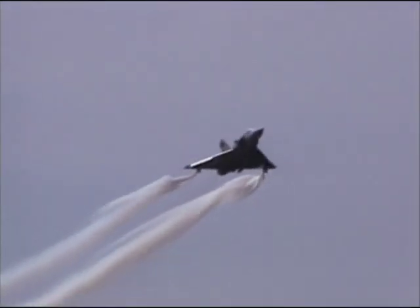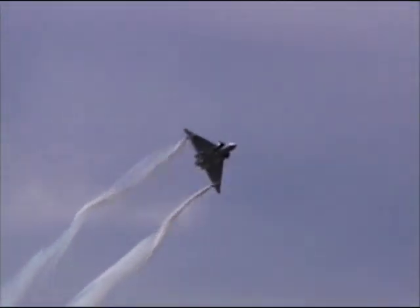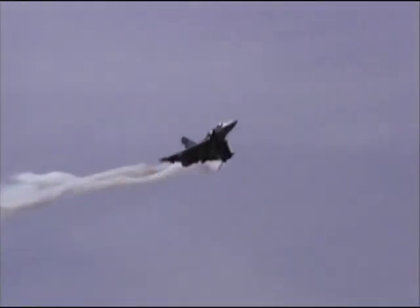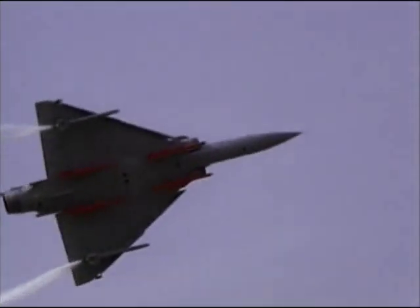Fly-by-wire allowed Dassault to return to its classic Delta design in the Mirage 2000 fighter. The computer-assisted flight controls compensated for any shortcomings in the Delta wing configuration.